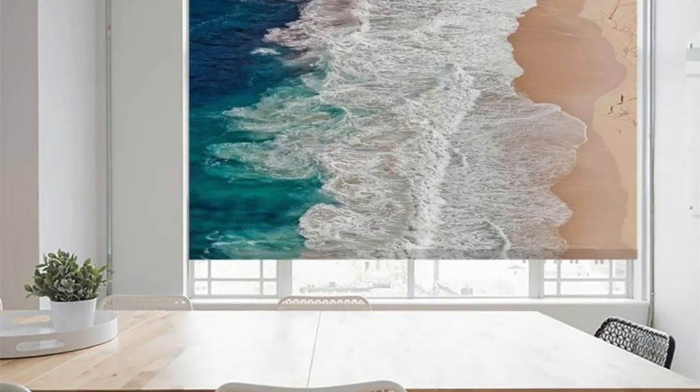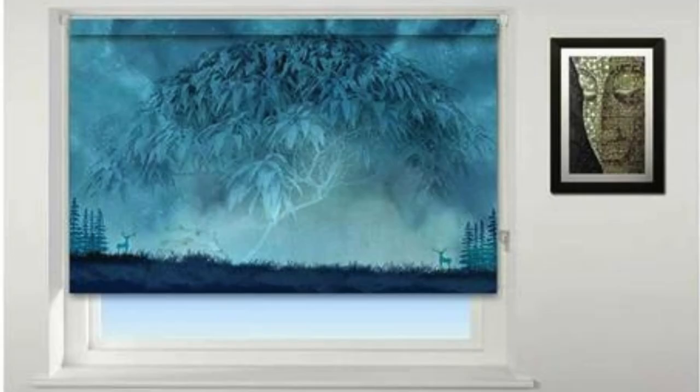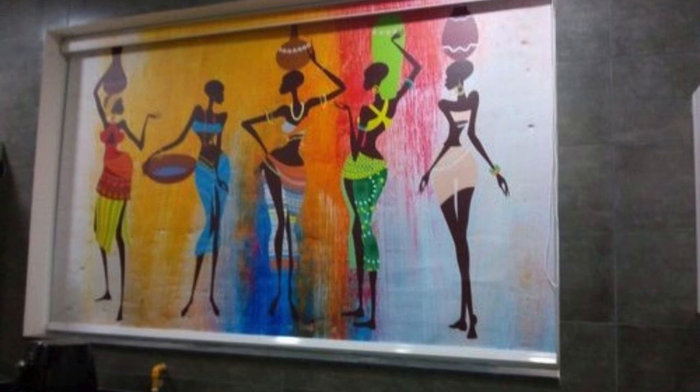Whether for residential or commercial spaces, the personalization options for custom blinds extend to the minutiae, allowing you to select the perfect hardware, decorative accents, and finishing touches. This meticulous level of customization ensures that every aspect of your blinds contributes to the overall harmony and sophistication of your space, showcasing a commitment to detail that sets your environment apart.